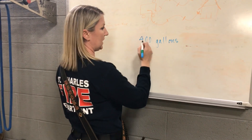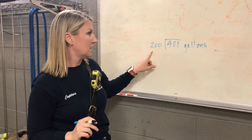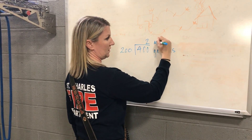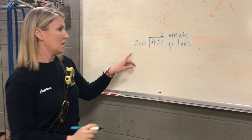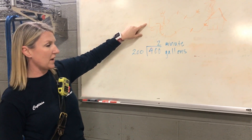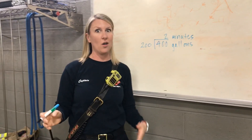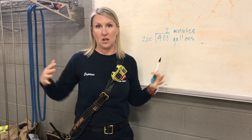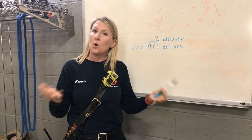So we're going to divide 400 by 200. That gives us two minutes. So if we open our nozzle and we're spraying 200 gallons per minute, and we only have 400 gallons in the fire truck, we're going to go through all that water in about two minutes — and that's not very long at all. So the engineer has a really important job: he needs to find a fire hydrant and get it hooked to the fire truck as fast as he possibly can, so when me and Firefighter John go inside the fire, we don't lose water.